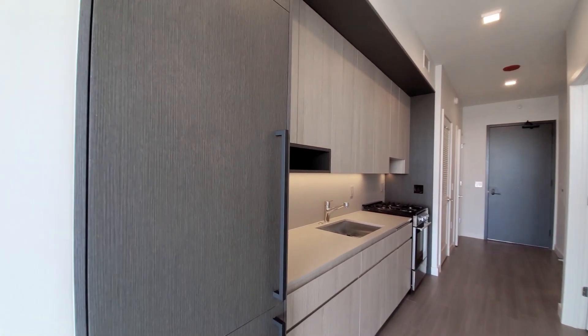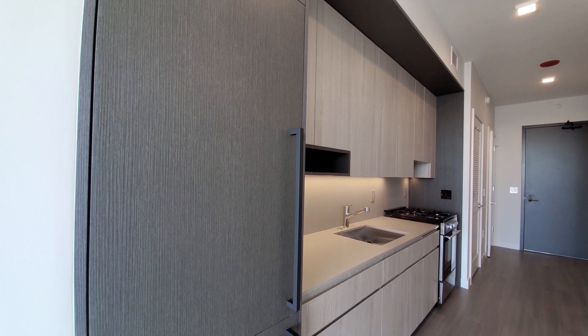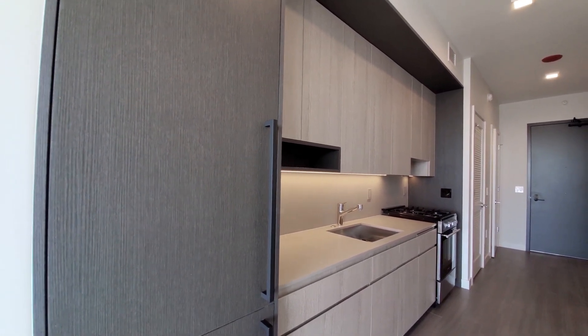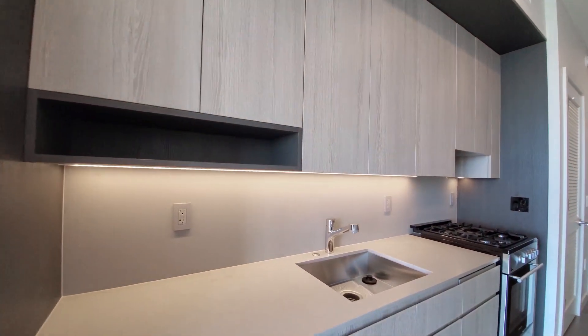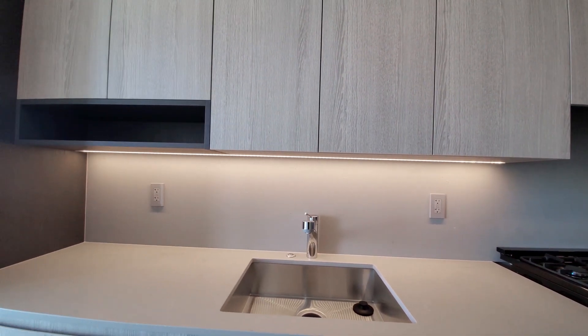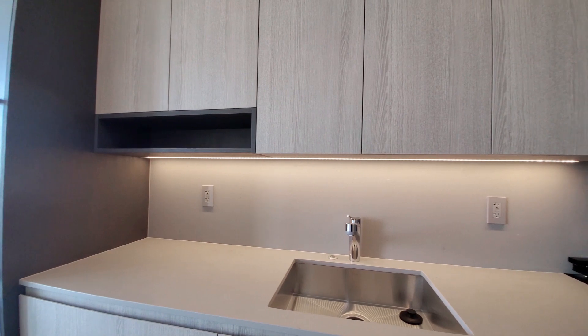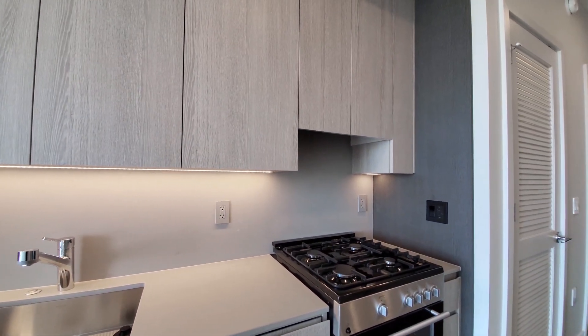Sleek designer kitchen with cabinet-front appliances for the dishwasher and refrigerator-freezer. Blueberg appliances. You have 42-inch upper cabinets, a wide stainless steel sink, Caesarstone counter and backsplash, and a four-burner gas range.